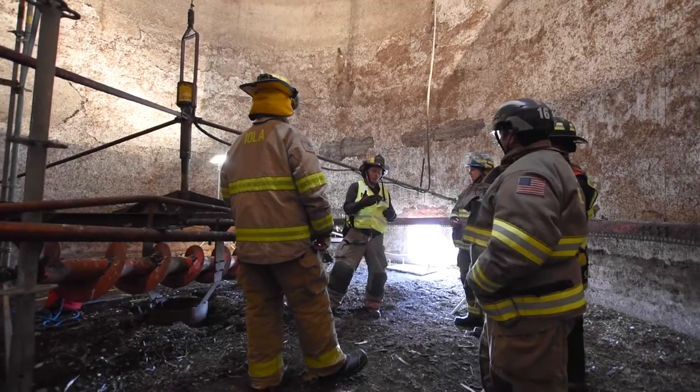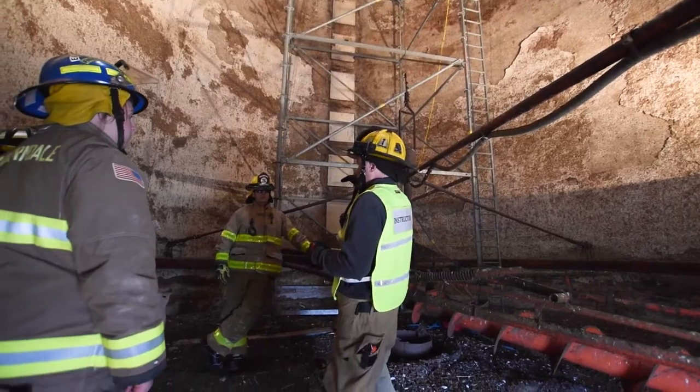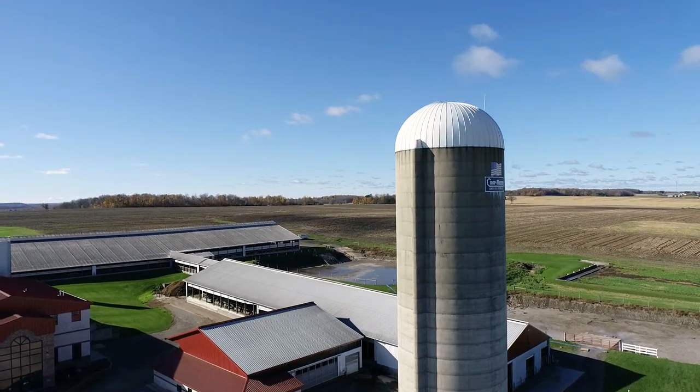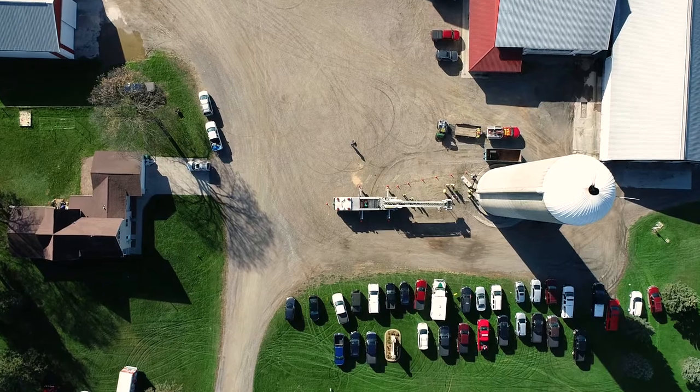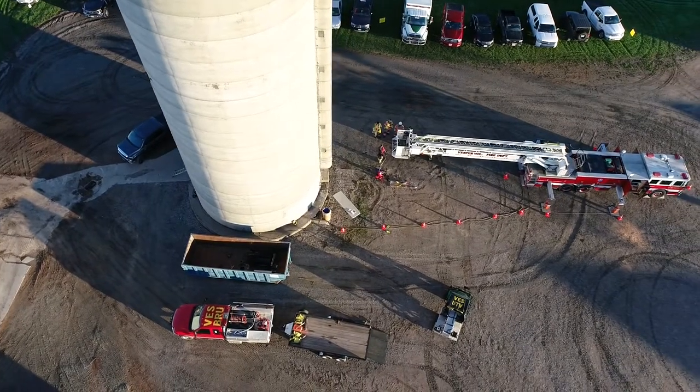We're learning how to do basic rigging for hoisting patients, and a lot of it is general information and getting ideas of what you're going to need to deal with in an actual silo rescue. These incidents don't happen every day, but when they do they require a lot of your local departments to help assist with some of the equipment.